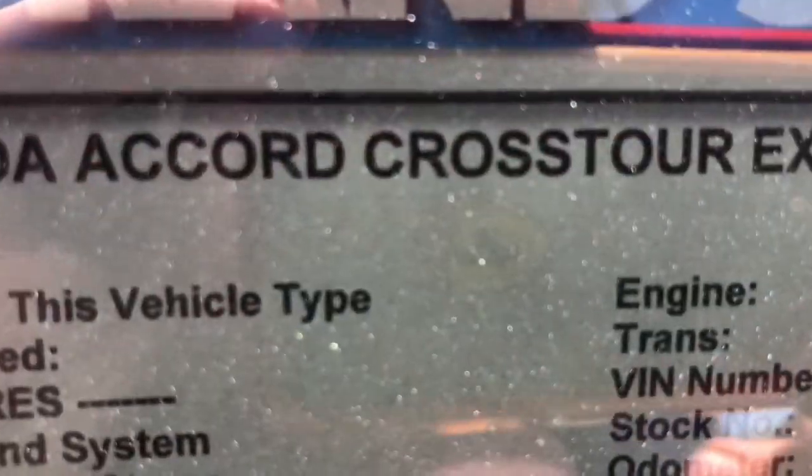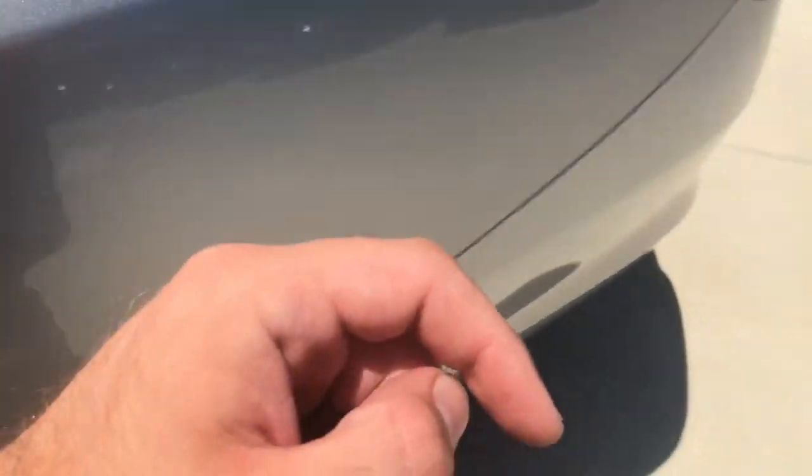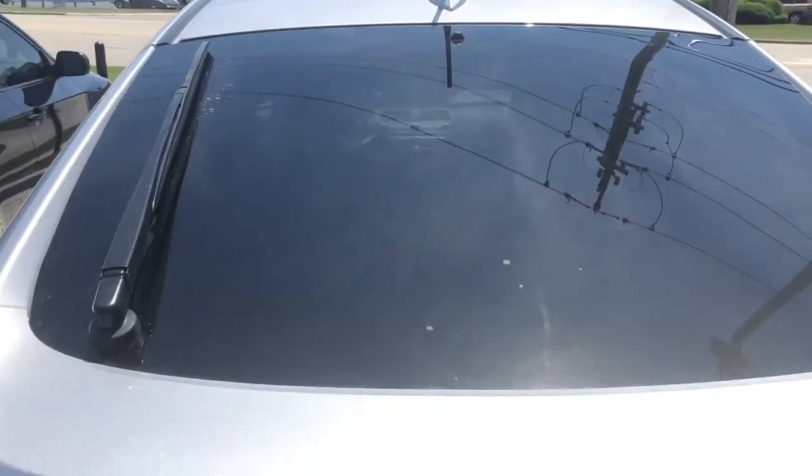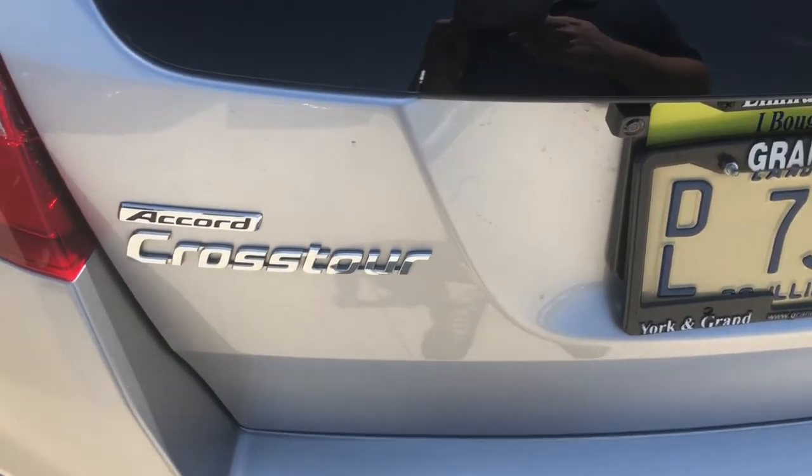It's in Alabaster Silver Metallic. And like I said, this is the EXL and it's a 5-speed. You do have your fuel door right here. And coming around to the back, you do have your hatch. It is one piece — Accord Crosstour.